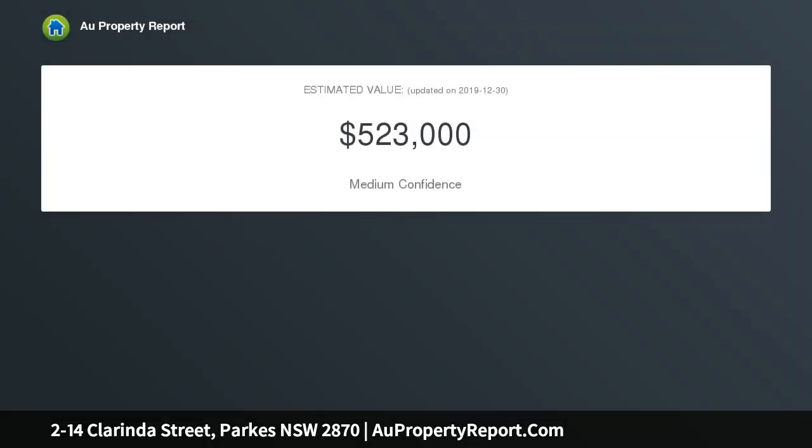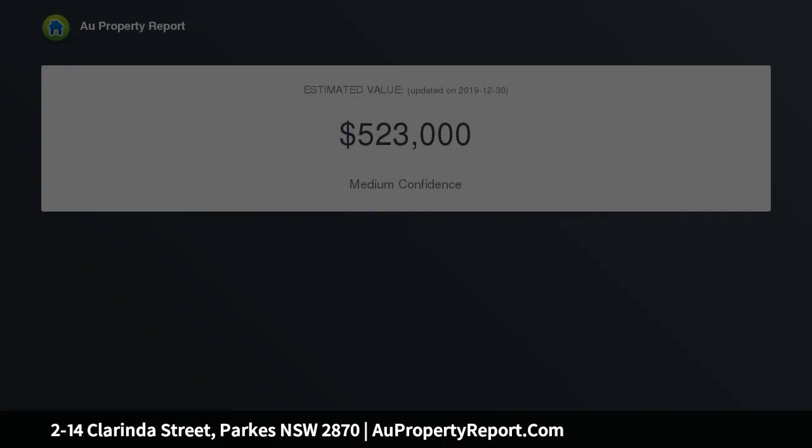All services available, with dual zoning, this property has huge potential. Please call the office to arrange an inspection today.